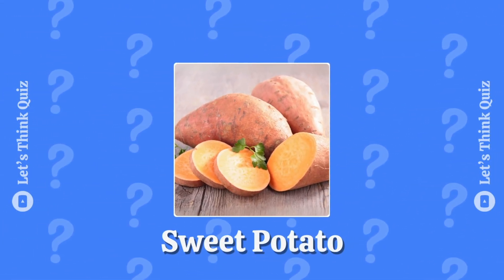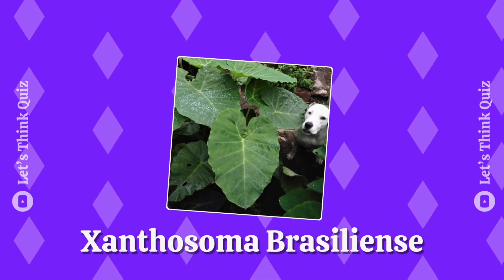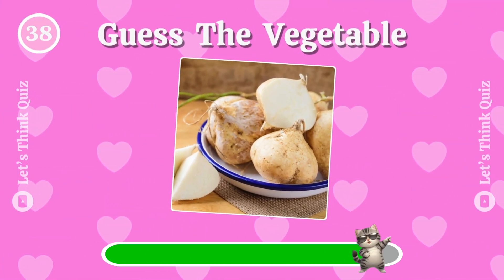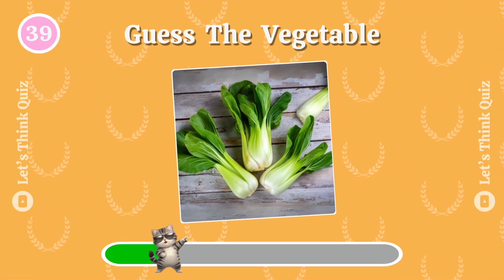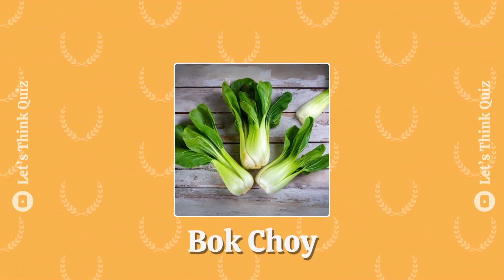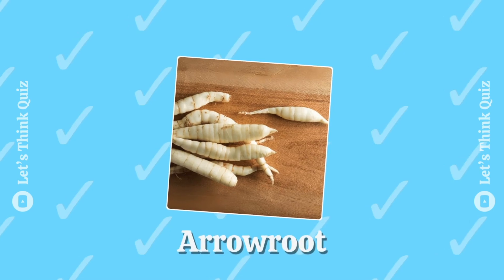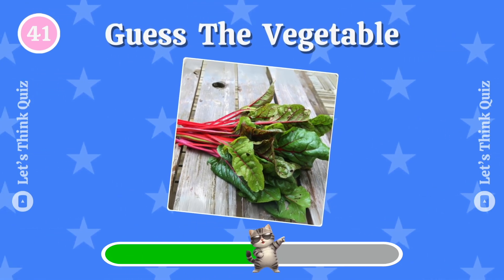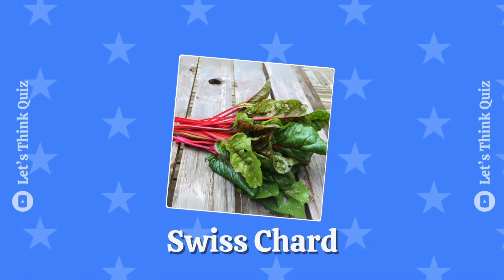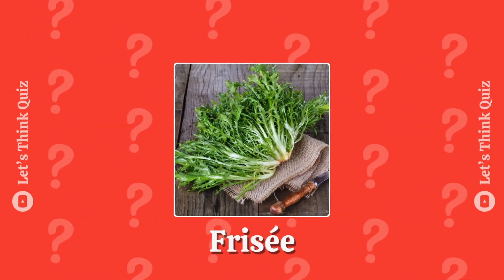The answer is sweet potato. You've got this! Jicama. This is bok choy. Running out of time — Swiss chard. It is fenugreek.